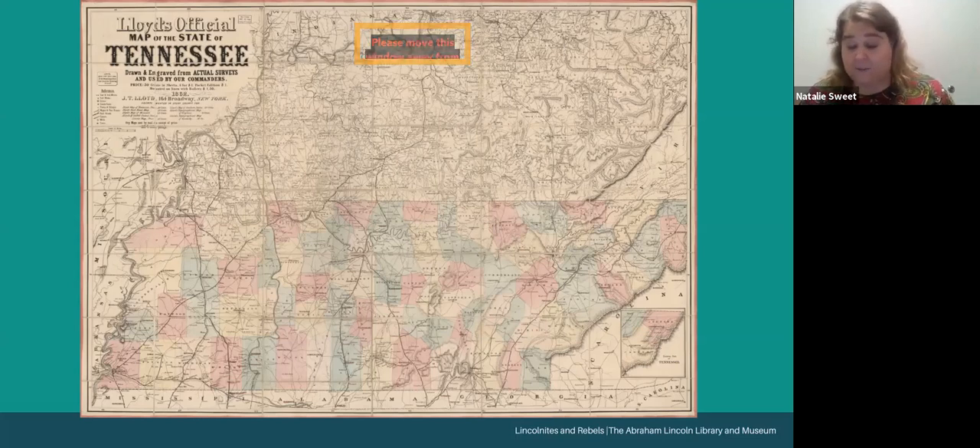Many Southerners feared Lincoln would end slavery throughout the United States, even though Lincoln took great pains from the time he was elected, up through his first inaugural address, to assure voters that he didn't believe he had the constitutional authority to affect slavery. The term Rebel was used as an insult by Union supporters, but sometimes individuals in East Tennessee identified as rebels with pride. One young lady in Knoxville referred to herself as a very violent rebel.